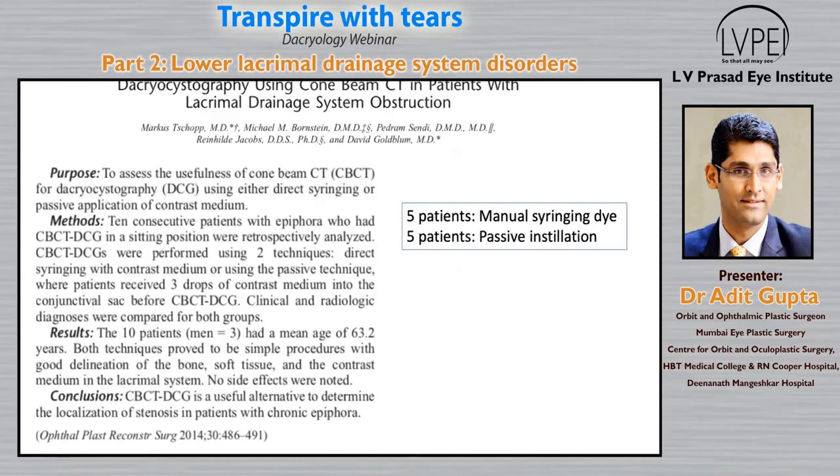This second paper was a game changer. Although the population size was small, in contrast to the previous paper that used manual irrigation, this one evaluated cone beam CT efficacy in 5 patients with manual irrigation and in another 5 patients passively where drops were instilled. The paper concluded that the passive way of doing a cone beam CT is more physiological and can sometimes diagnose irrigation outflow disorders that manual syringing cannot.